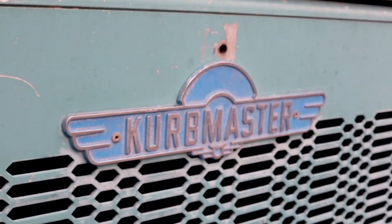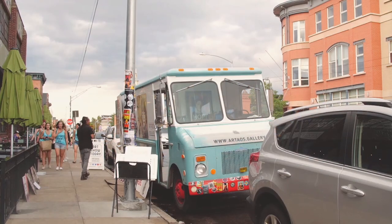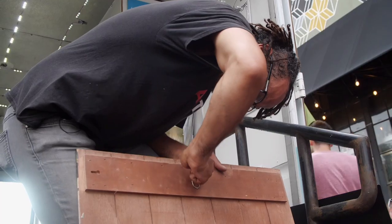MAG is an acronym for mobile art gallery. It's a '79 Chevy Step van. What we do with the MAG is we get up every week and find a different spot in Denver to go to, to display and show artwork.